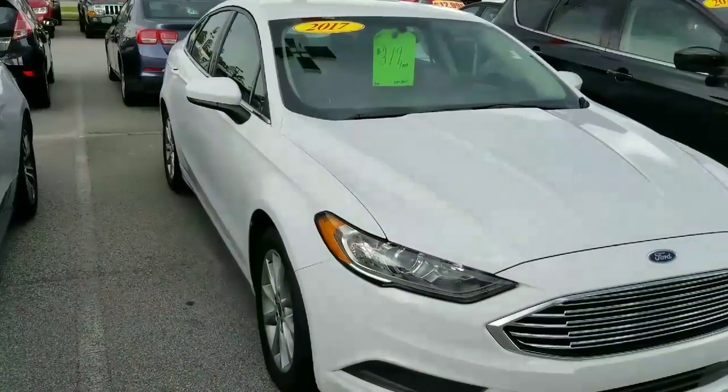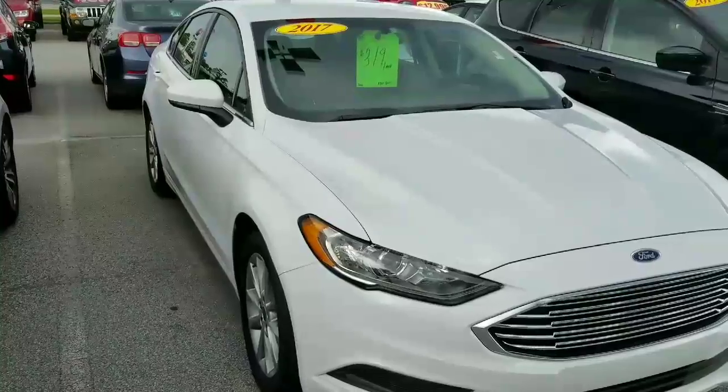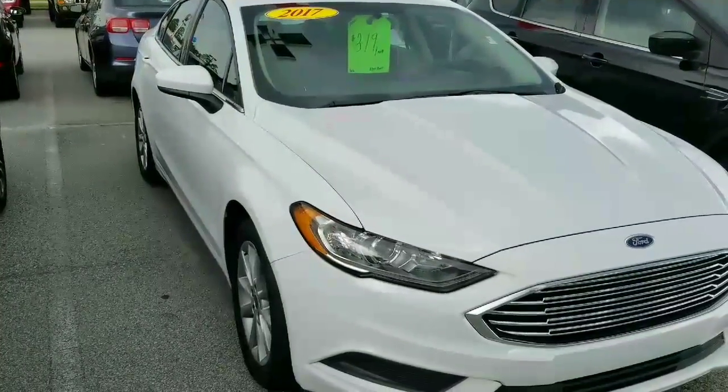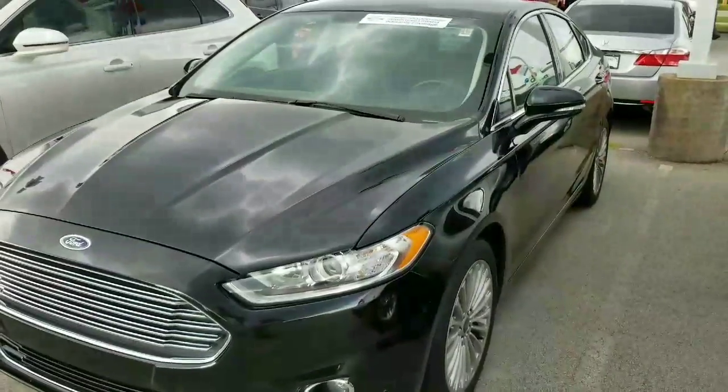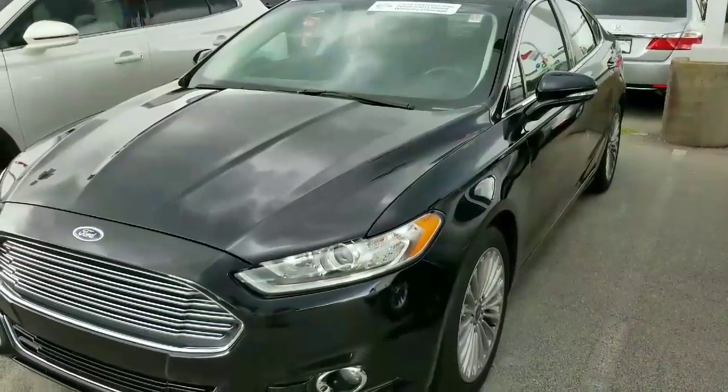Hi, my name is Jennifer with Classic Ford, and I wanted to show you some of the pre-owned Fusions that we have. This one is an SE, it's a 2017, and it is on sale.